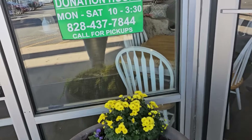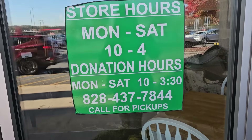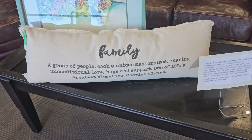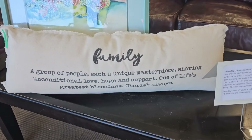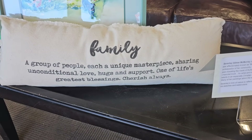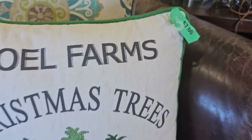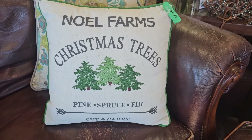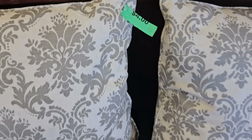This particular ReStore's hours are Monday through Saturday 10 to 4, and I'll list their address in the description box below. Oh here we go — I really like this family pillow, it says 'One of life's greatest blessings, cherish always,' and here's another one, seven dollars. I'm always finding the best deals on pillows at these ReStores. Here's some more, four dollars each.